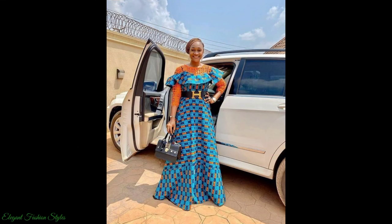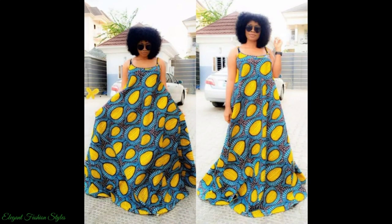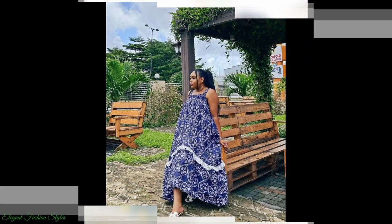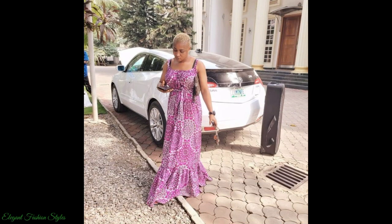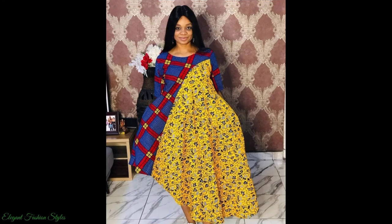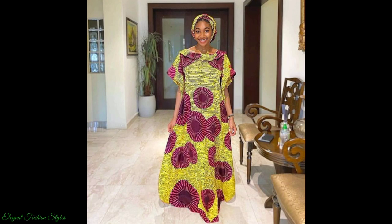They are pretty and delightful on all who wears them. These Ankara maxi dresses are simple, lovely and classy. Like this blue and yellow one, it's so simple. As well as this blue one, great for lounging. This pink one is also very elegant and classy. These styles are all my favourite and I believe you will like them also.